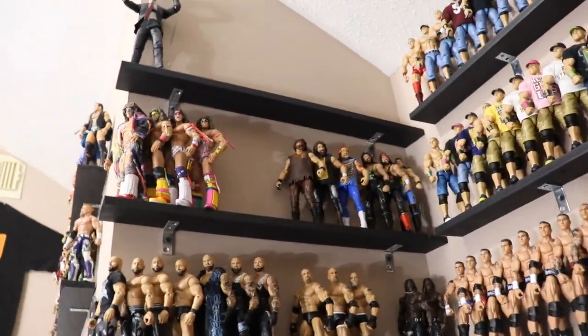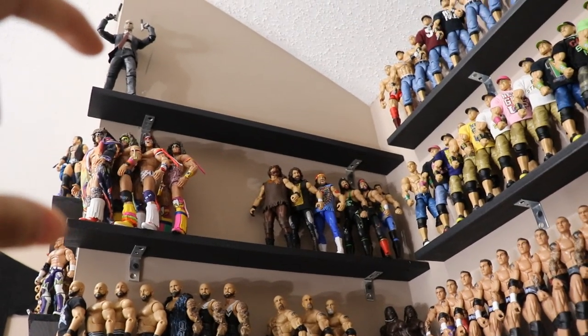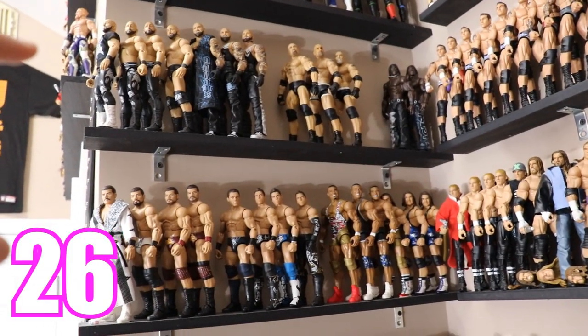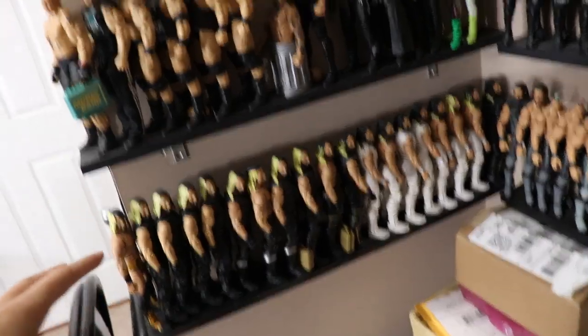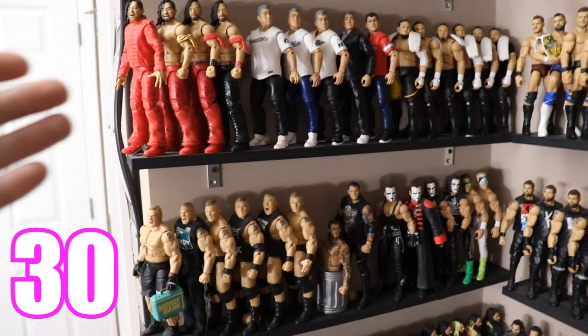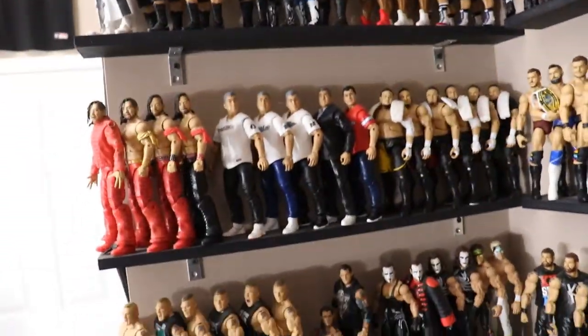Now we're starting on the left section of this massive area. The top shelf has zero because that's a Hitman figure, not a WWE figure. Combining shelves one and two: since there are none on shelf one, we have 10 on shelf two. Shelves three and four give us 26, and shelves five and six give us 30. Those three bottom shelves were added between last year and this year. You can see Shinsuke, Shane, Samoa Joe, Brock Lesnar, Sting, Bobby Rude, The Miz, American Alpha, The Club, Goldberg, and more.